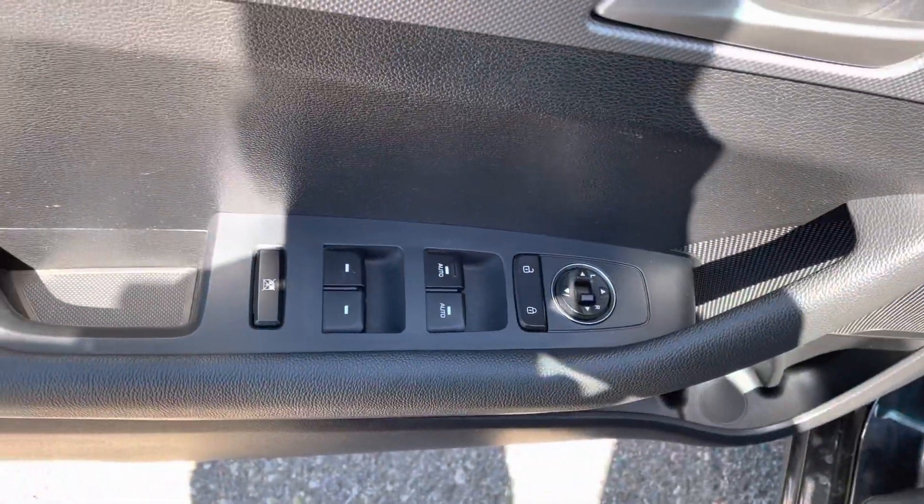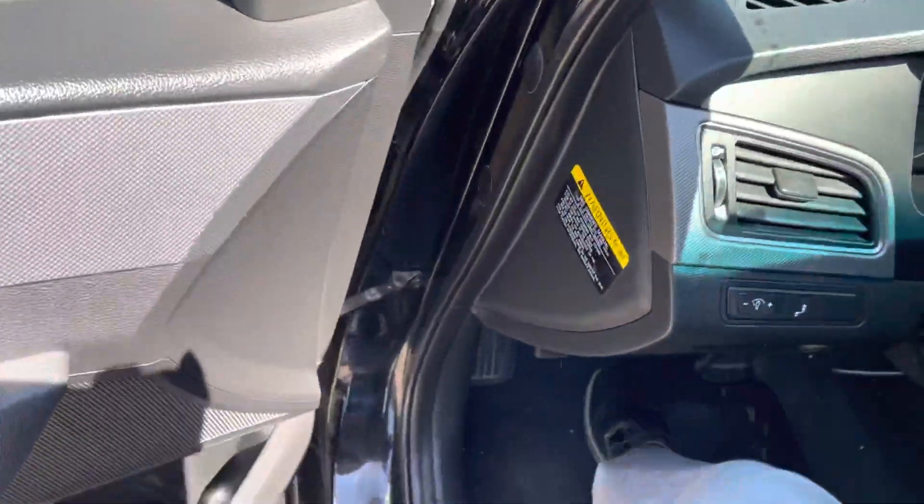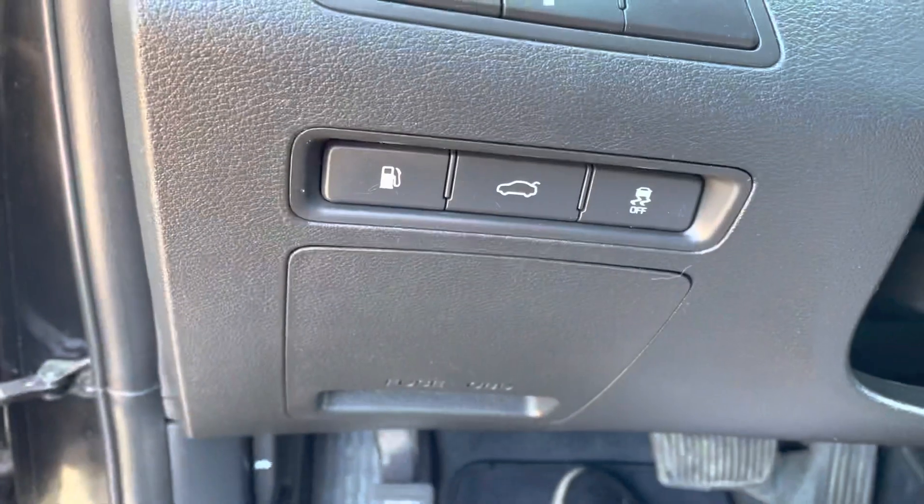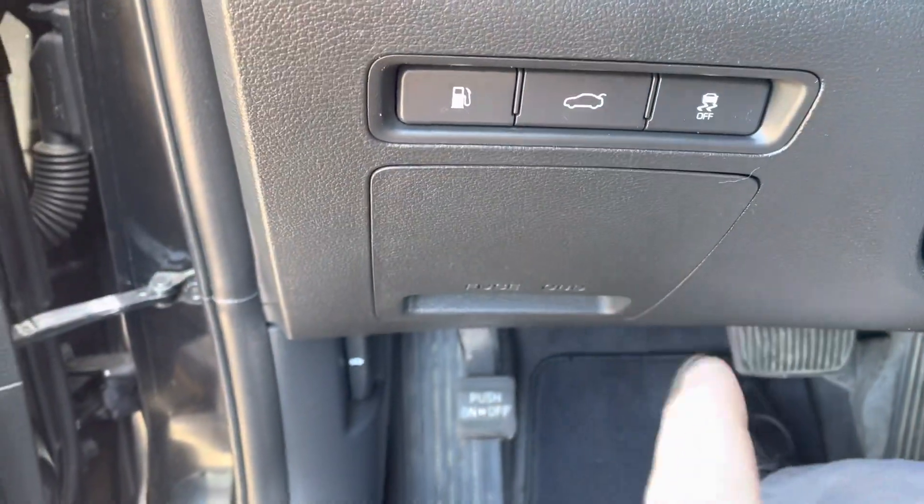It has power mirrors, windows, and locks, and blind spot control. And then there is your gas cap, your trunk release, and the traction control off button.